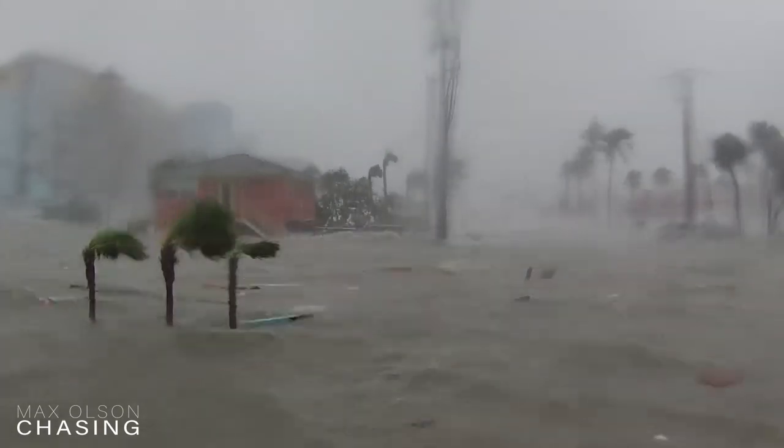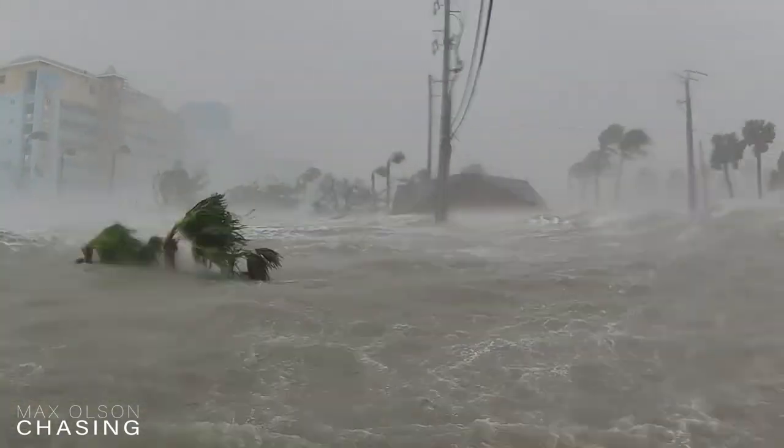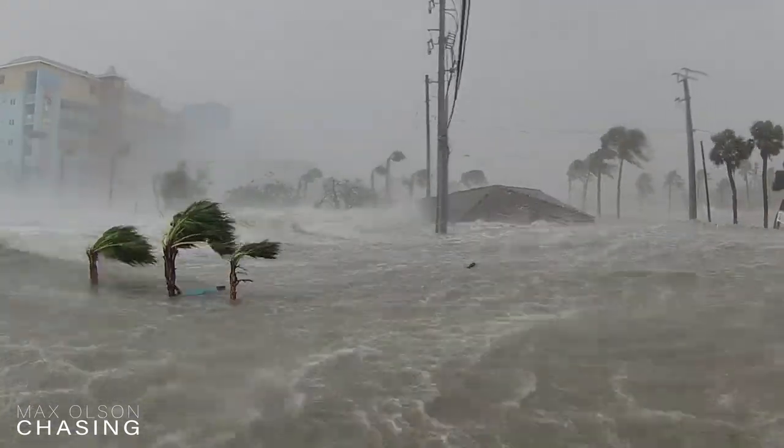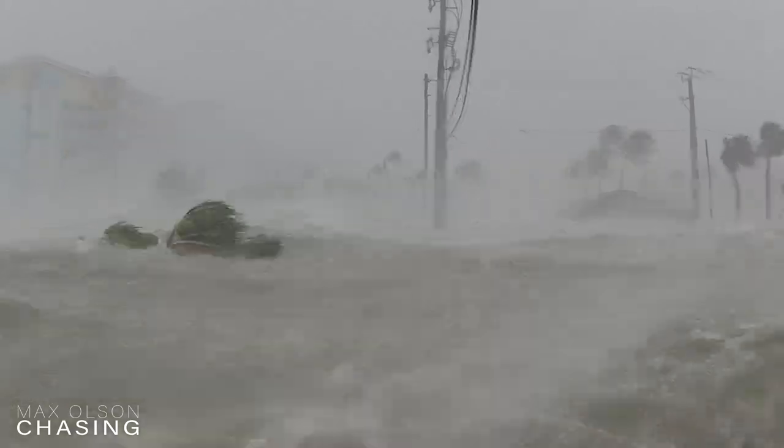Further south, we had probes deployed on Fort Myers Beach, where we're estimating 12 to 15 feet of storm surge completely wiped out the area. I've been chasing storms for over 15 years, I've intercepted over 13 hurricanes, and this is by far the most extensive damage that I've seen in my chasing career so far.